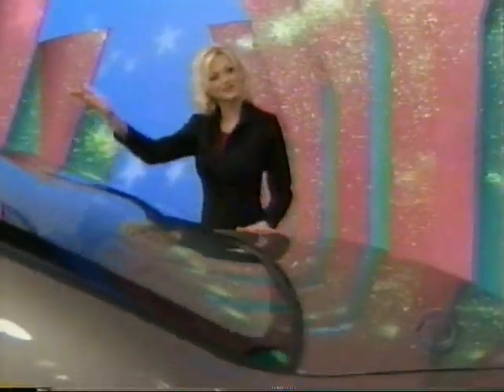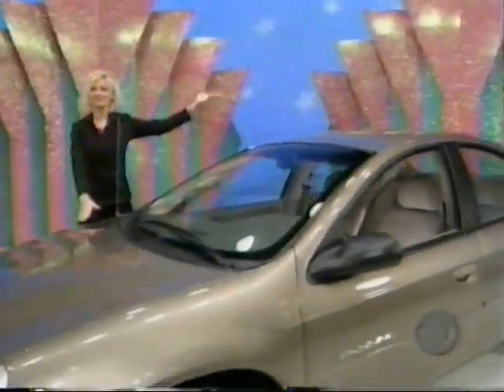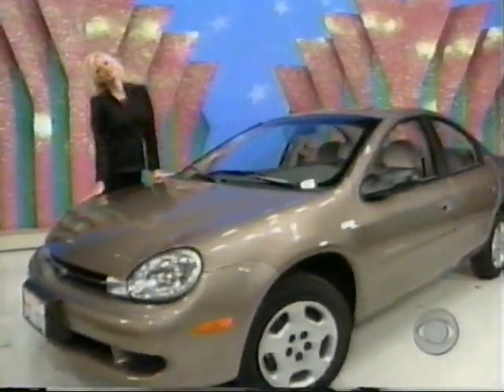A Dodge Neon. This comfortable sedan is an economical way to run all those daily errands. It's reliable and economical. Comes with air conditioning, plus speed control, engine block heater, 4-speed automatic transmission, and anti-lock brake group.